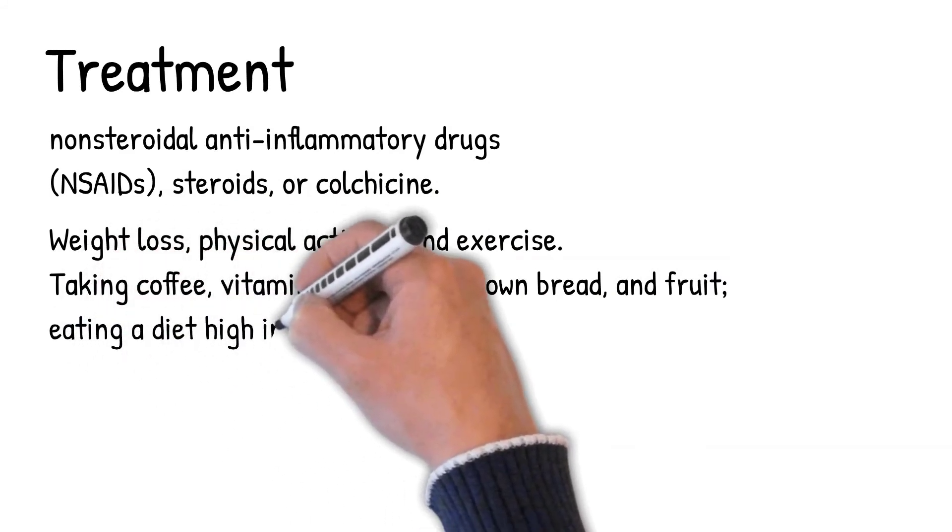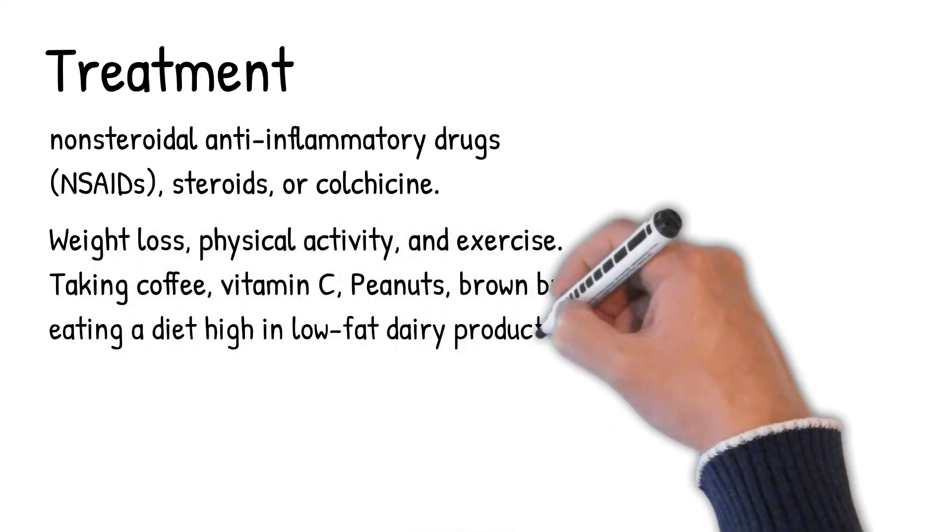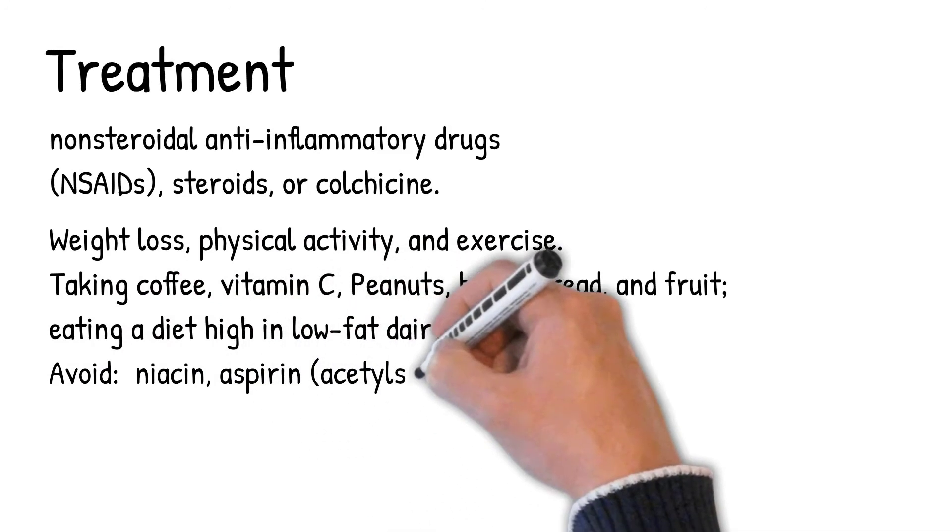Beneficial dietary measures include taking coffee, vitamin C, peanuts, brown bread, and fruit, as well as eating a diet high in low-fat dairy products.